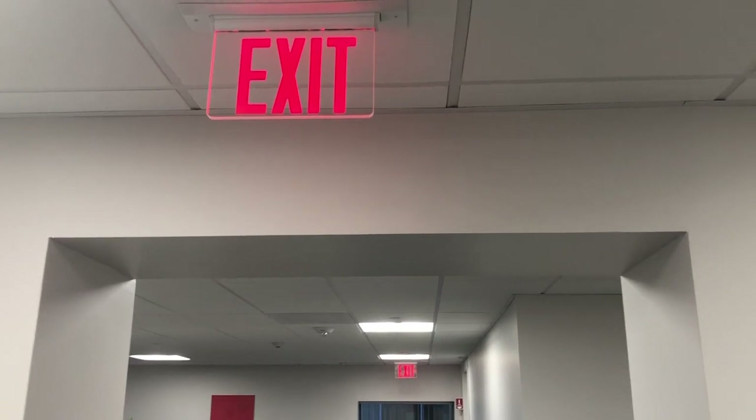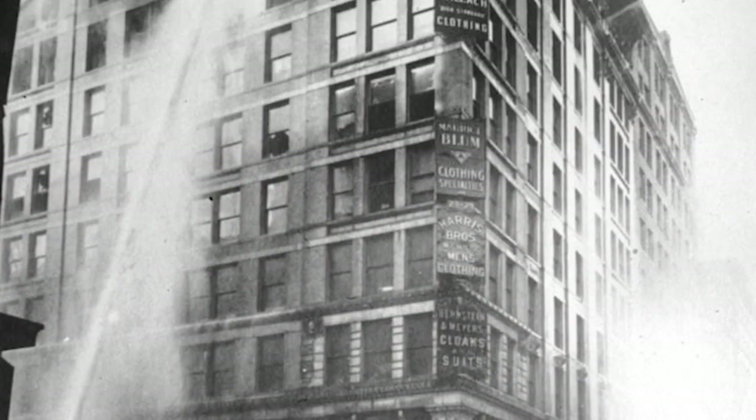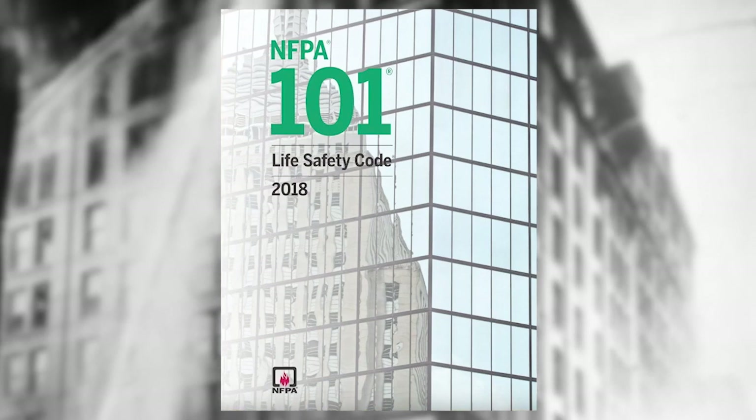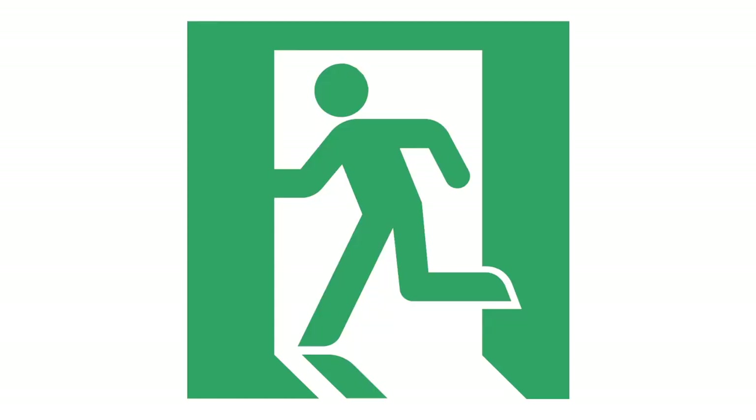The American exit sign as we know it dates back to the mid-20th century. After the Triangle Waist Company fire in New York City in 1911, NFPA created the Life Safety Code, from which exit sign standardization eventually emerged. In other countries, a wordless sign featuring a little green man has become the standard.